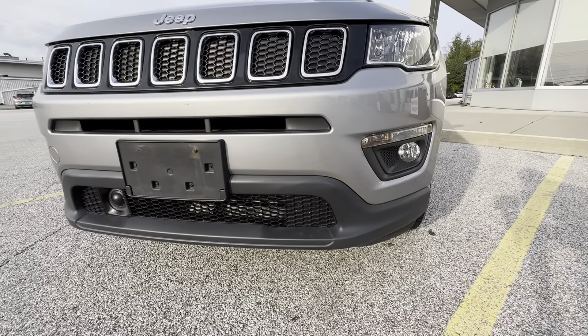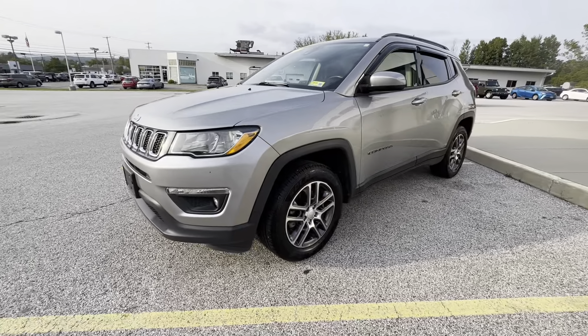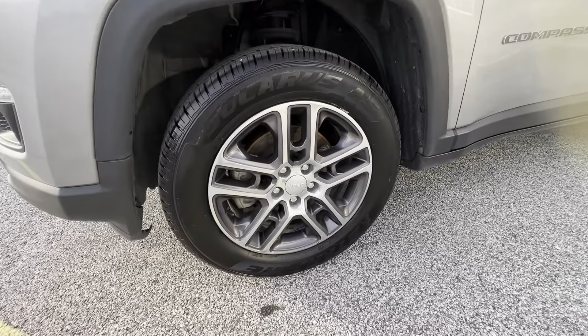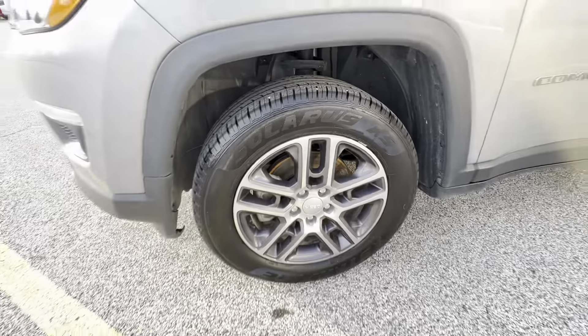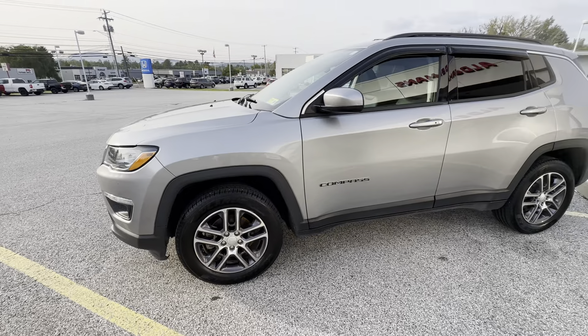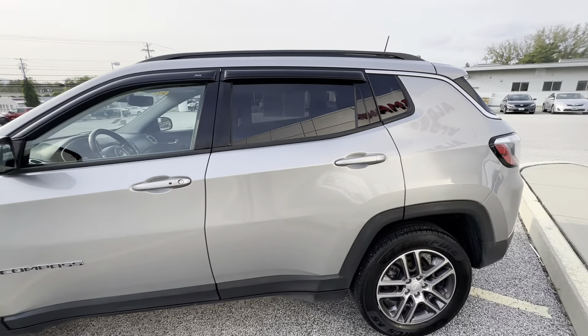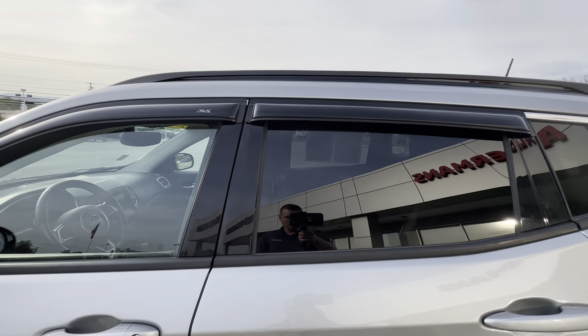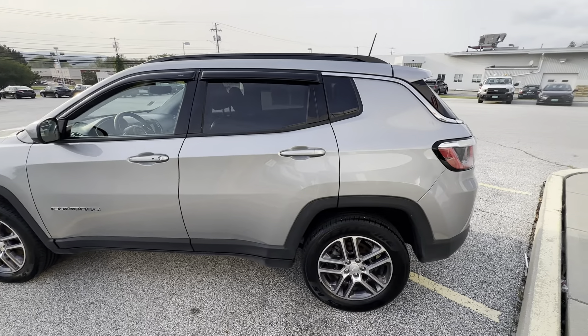I absolutely love the front grille on this. It does have some LED fog lights on there. It does have a nice, like-new matching set of Solaris AS tires — very good for your everyday driving here in the North Country. And this particular one does have the rain guards up top there on both windows.